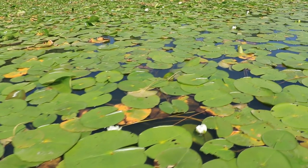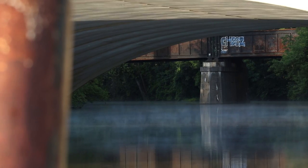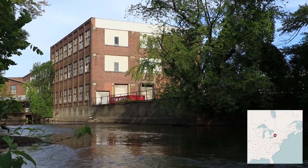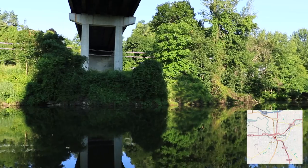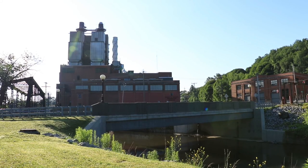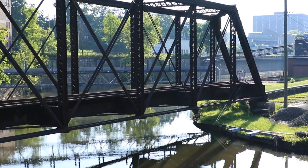This is the Chadakoin River. It flows through the center of Jamestown, New York. It's been a river used for the longest time to power the factories in the region, and unfortunately also to carry away pollutants and contaminants that were the result of industry.